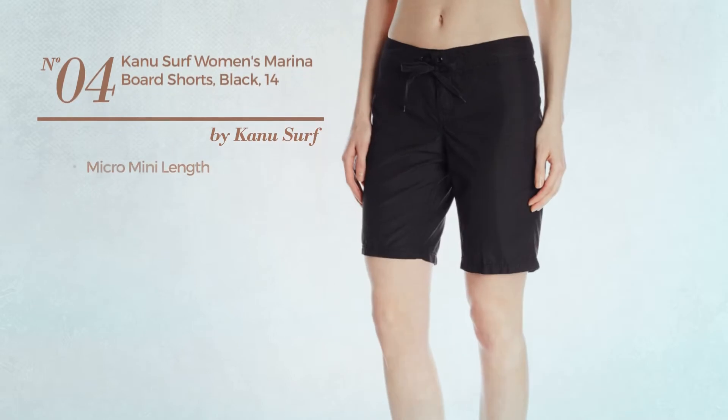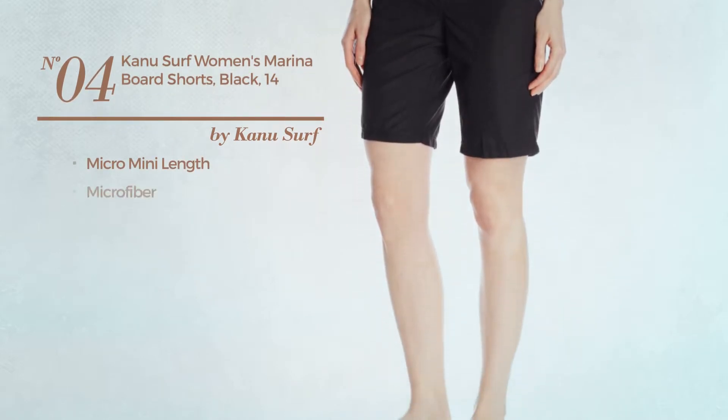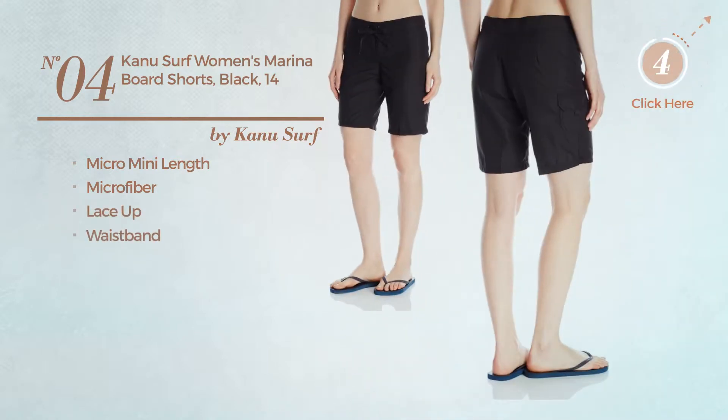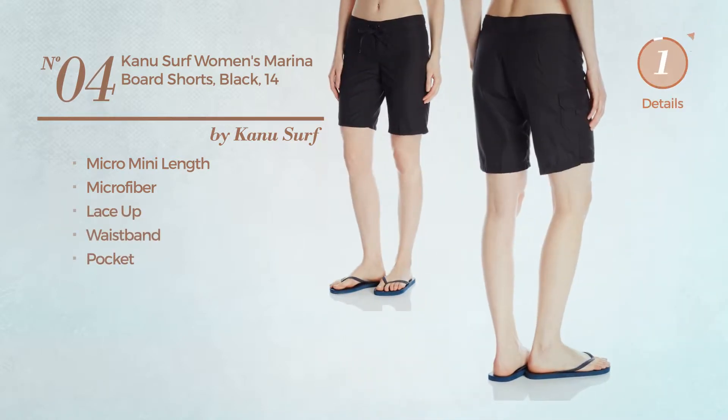Number 4. A Micro Mini Length Board Shorts. Produced with microfiber, this board shorts includes lace-up, waistband and pocket. Available in 9 more colors.